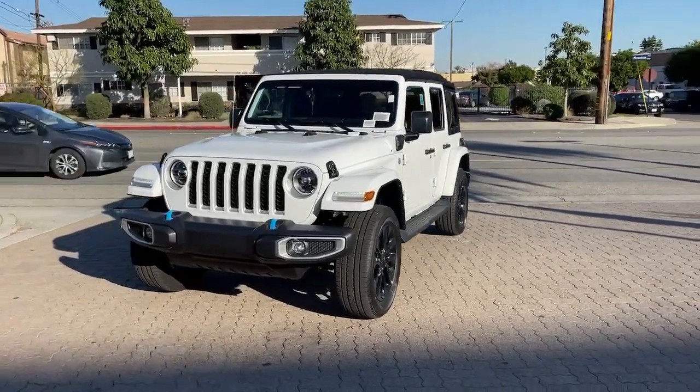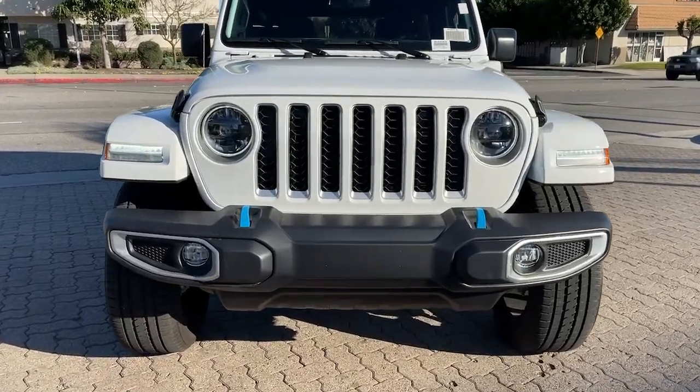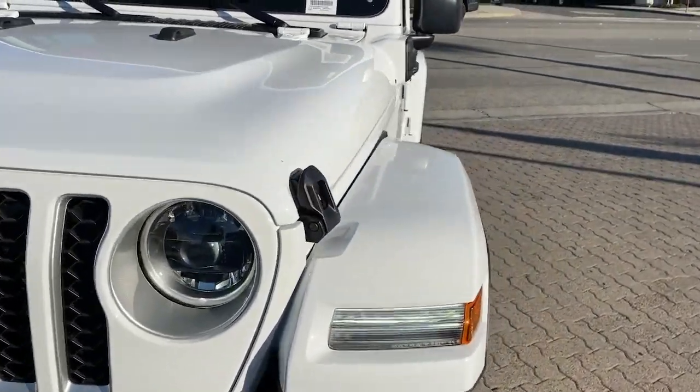Fog lamps, heated mirrors, keyless start, four-wheel drive — on the road or the trail. Be who you are in the Wrangler. Test drive it today.